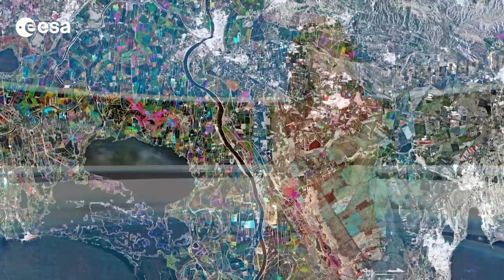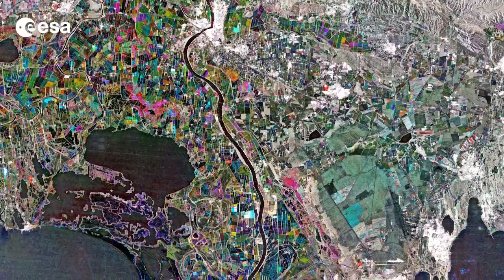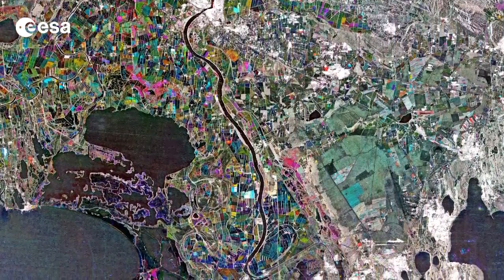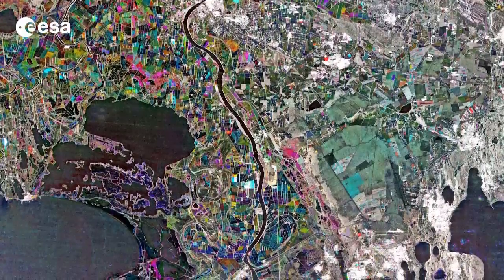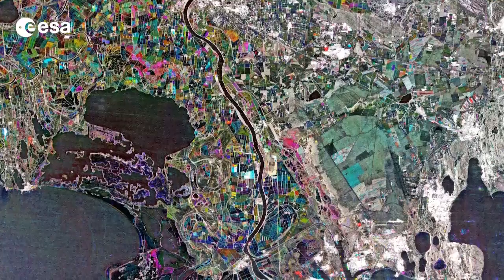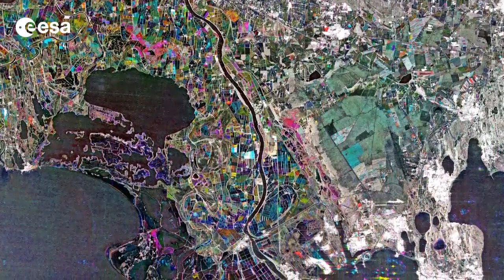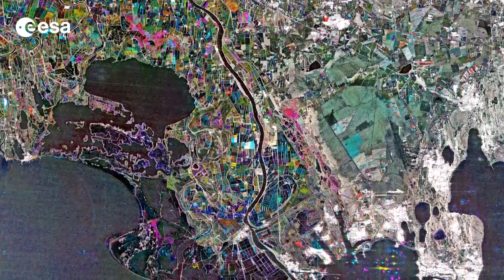Hi, I'm Kelsea Brennan-Wessels and welcome back to Earth from Space on the European Space Agency Web TV. This image from Japan's ALOS observation satellite shows southern France and the divide of the Rhône River. The Grand Rhône flows down the centre of the image while the Petit Rhône is visible to the west. This divide at the French city of Arles formed the Camargue Delta region.